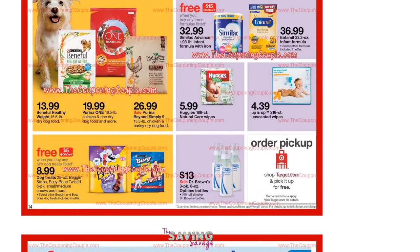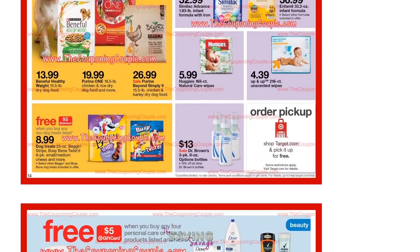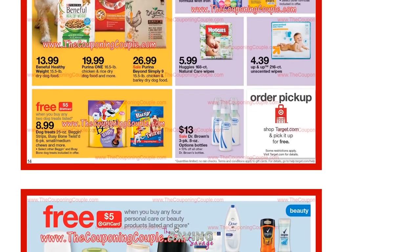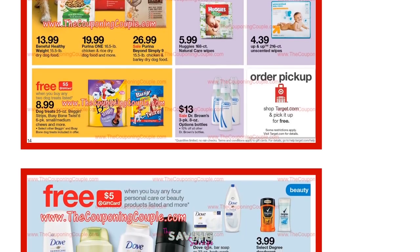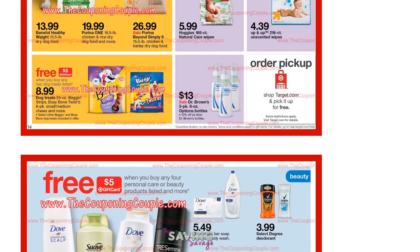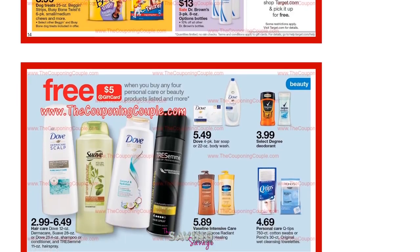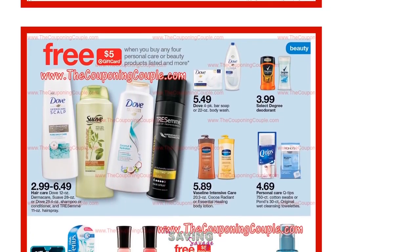If you have cats, make sure to go to our website, thesavingsavage.com, and look for some Purina cat food coupons. I don't ever pay attention to those because I don't have a cat, but that should make a pretty sweet deal if you have the coupons.